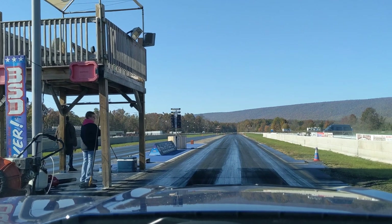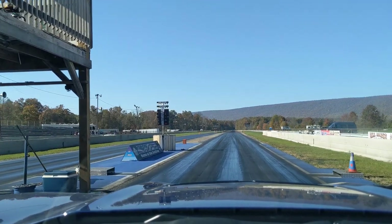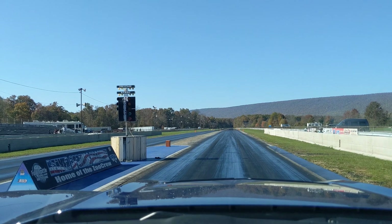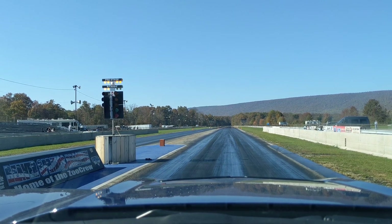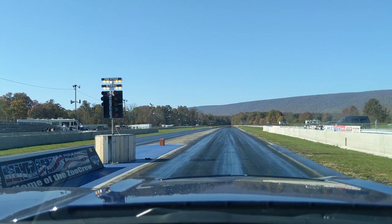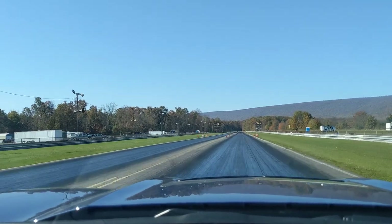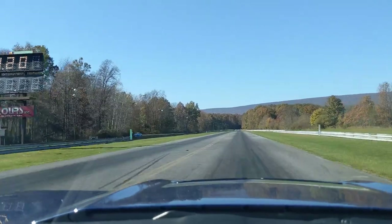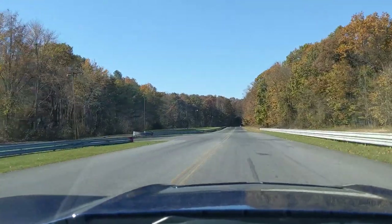That DSM goes 10.15 at 149 — really good mile an hour. 11.32 at 122 in the near lane. Then 11.91, 117.